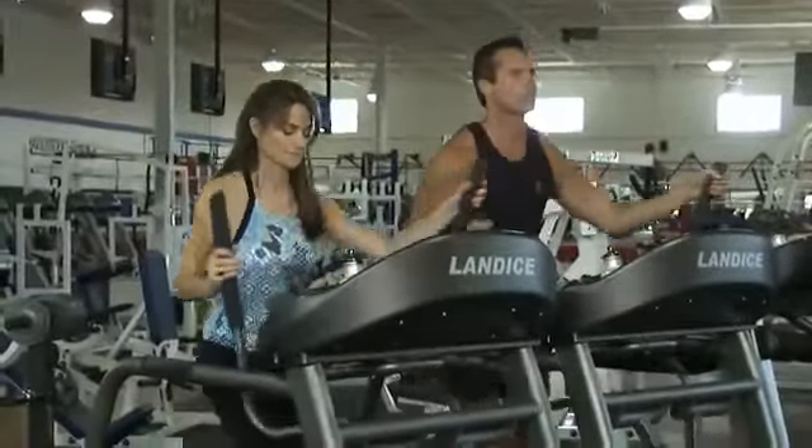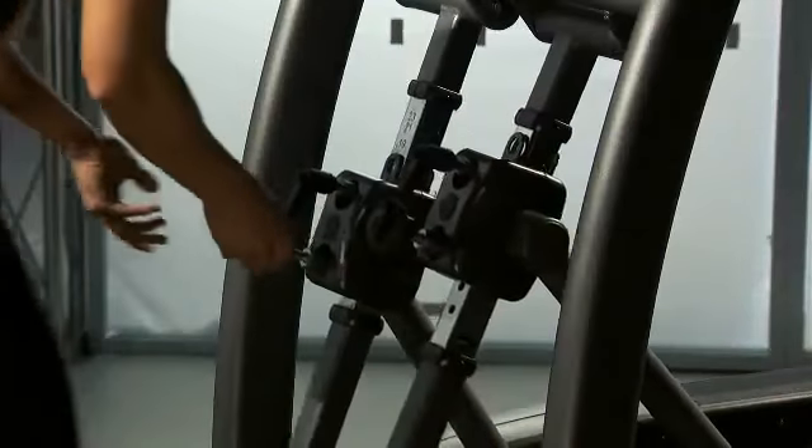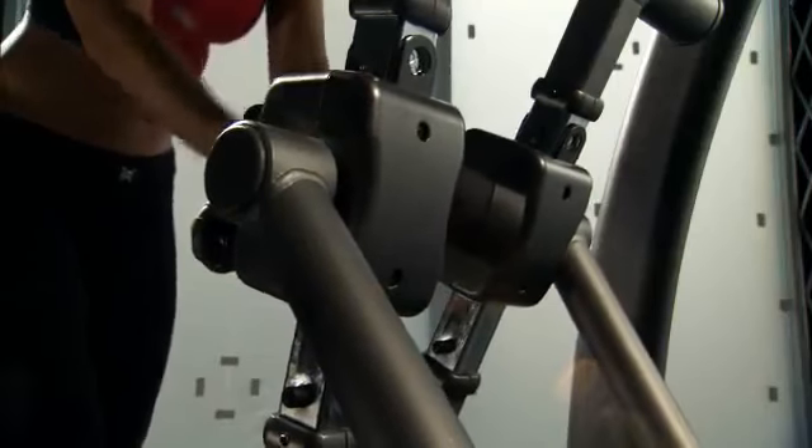Comfort is very important when you work out, so you can focus on your exercise and not be distracted. The Elliptimil's stride length adjusts quickly and easily to fit all users, no matter how tall or short they are.